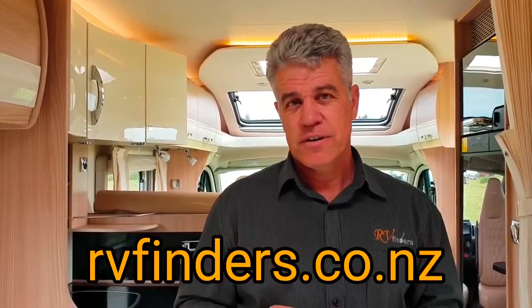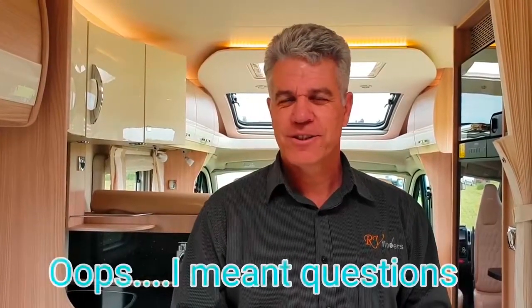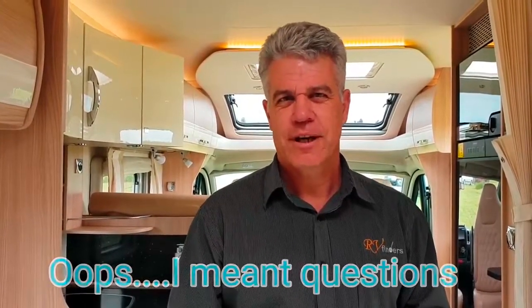All in all, a really great motorhome just ready for you. It's a two-plus-one berth and it is a manual — as I said, really great driving around up and down the hills. It is listed on Trade Me and Facebook, and you can also visit our website at rvfinders.co.nz. For any more information, please contact us — thank you.